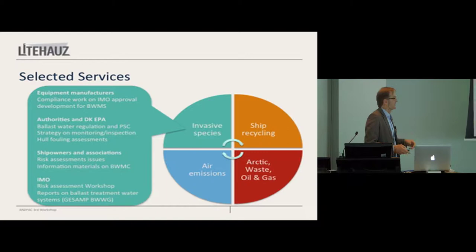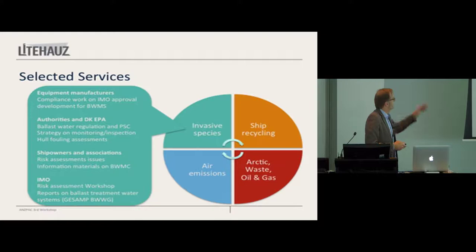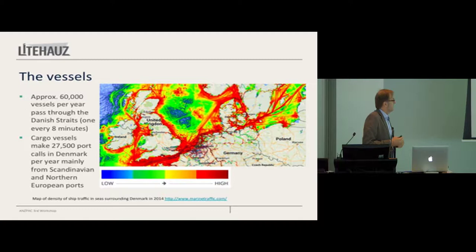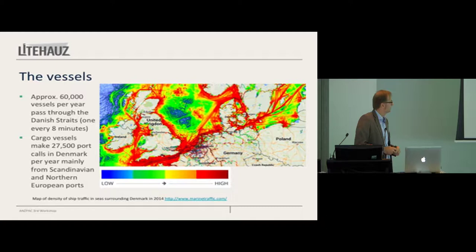A little bit about the lighthouse. We do a lot of things that have to do with shipping and environment. Denmark is a small country — quite small actually. You cannot be more than 50 kilometers away from the sea anywhere in Denmark, so 100% of our population is within 50 kilometers of the sea. We're on top of Germany, close to Sweden. We have the North Sea to the left and the Baltic to the right. The Baltic Sea is basically a large estuary taking the rivers from Eastern Europe.